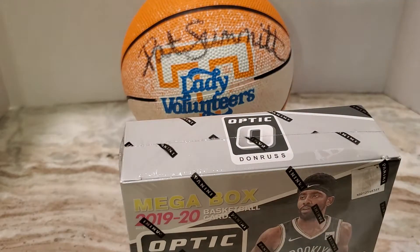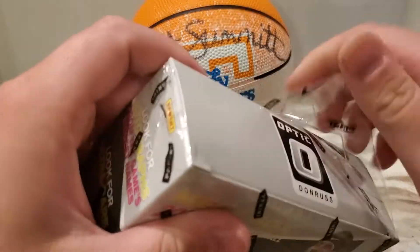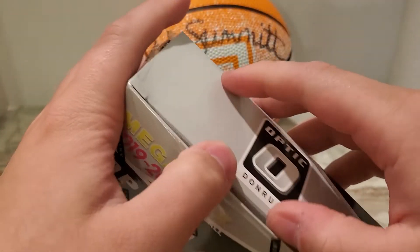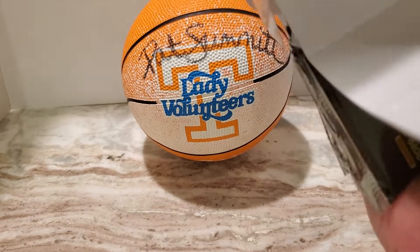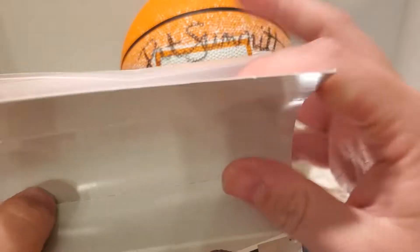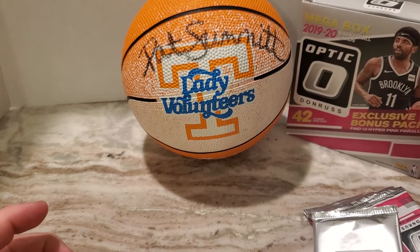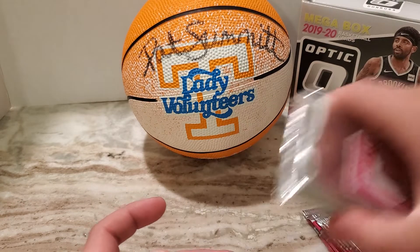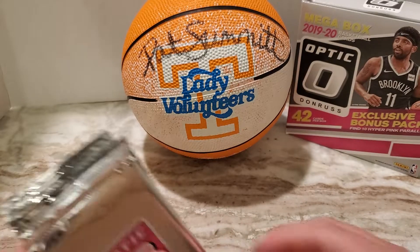I have seen these are commanding some pretty crazy prices on the secondary market. From my understanding, people are just going around and buying out every Donruss Optic Basketball — or really any basketball product like Prism or Optic — just being completely bought out from stores right now. So that's pretty crazy. I don't remember Optic being this popular last year.